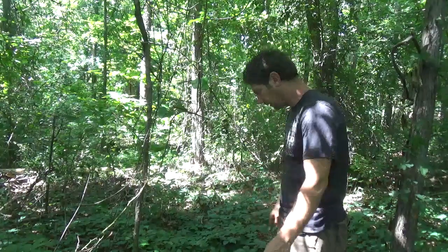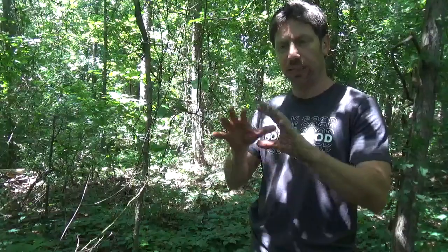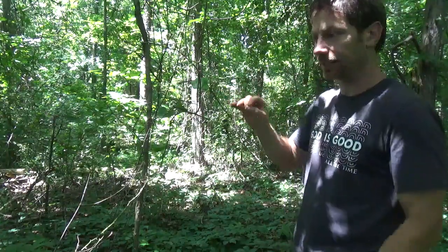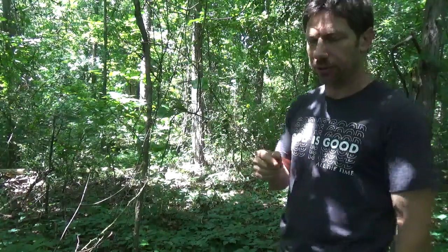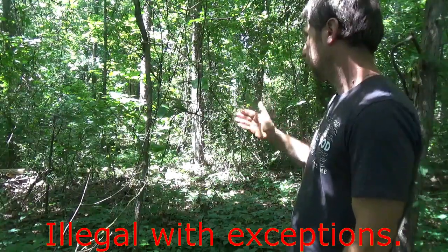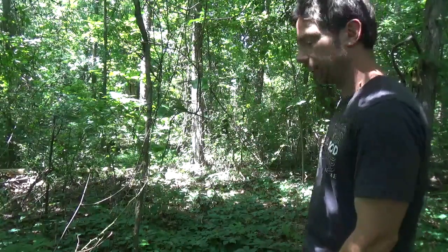I've got a game trail here and I'm going to try to set up a snare trap on it. The reason I like snare traps so well is because you can get more medium-sized animals with a snare trap compared to a figure four trap, and I can usually set up two or three snares by the time it takes me to make a figure four. However, if you live in a state like Alabama, snare traps are illegal, so you wouldn't be able to practice this at home. But you could certainly set one up temporarily to see how it works.